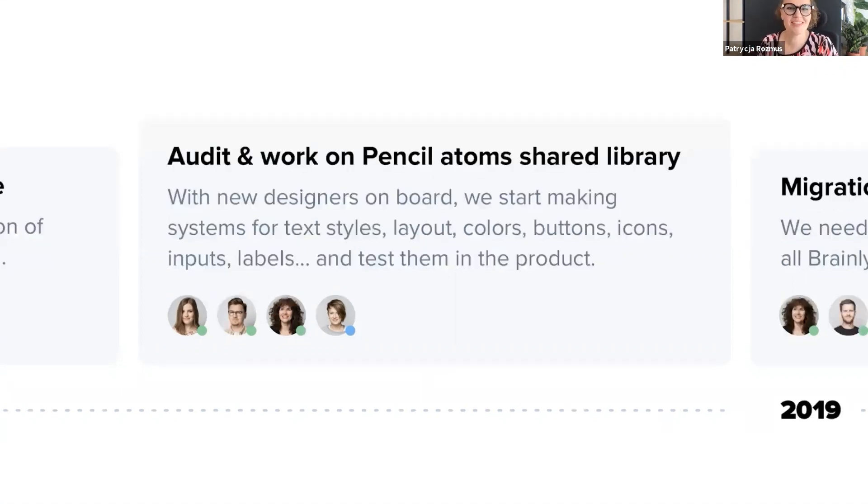We had the export and the process, so we started audits and refactoring — first type styles, then layout, spacing, colors, buttons, and input labels. Almost all elements had to be tested in A/B testing because everything is tested at Brainly, so it took us quite a long time. On this slide, you can see our team grew. Brainly hired interaction and visual designers, and after that we grew some more.